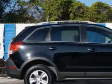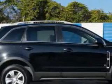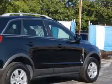Check out this black Onyx 08 Saturn Vue SUV, equipped with a 4-cylinder engine and an automatic transmission. Enjoy an exceptional 26 miles to the gallon on this great SUV.